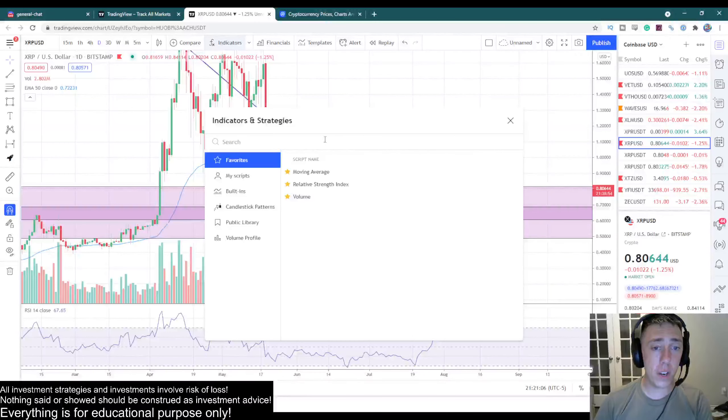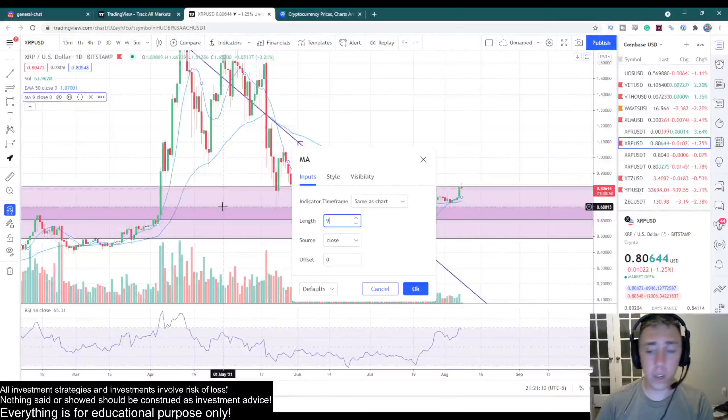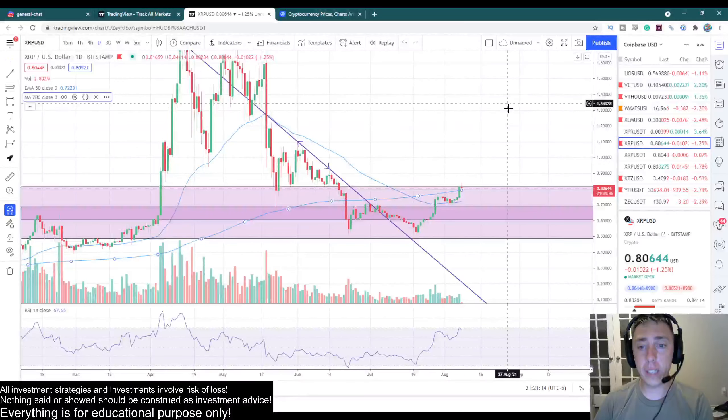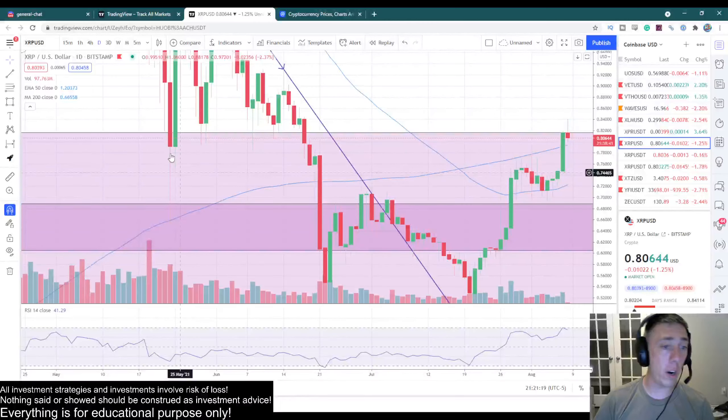I had removed the 200 moving average from the chart, but I've fixed it now. So the one thing you're going to look at here is that we've been suppressed by the 200, or we found support at the 200.